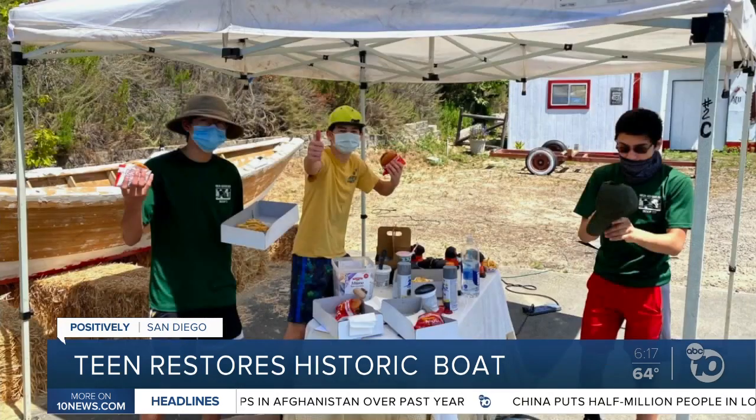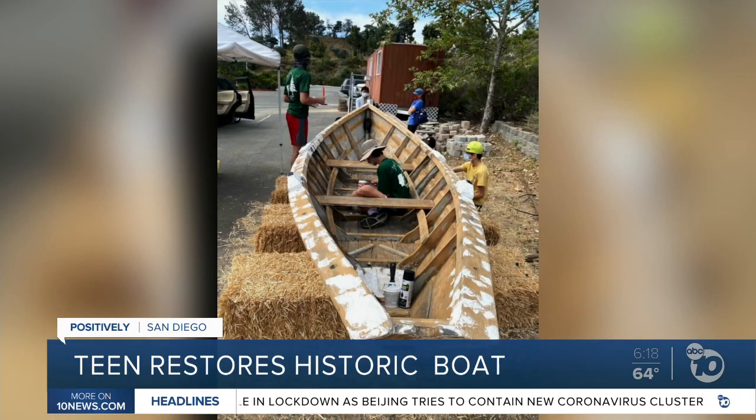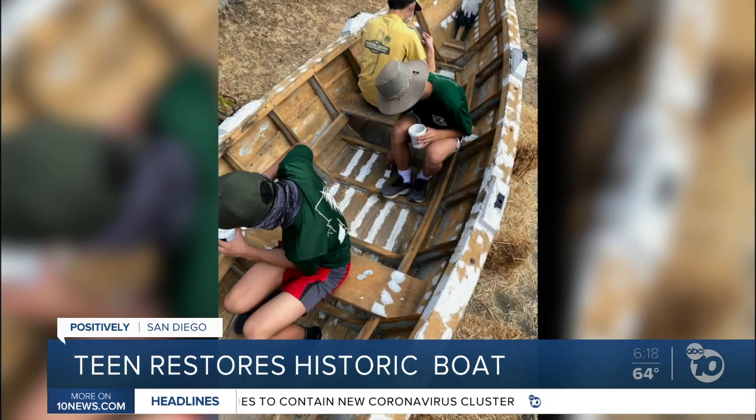Due to COVID-19, we had to continue practicing social distancing. I could only have three scouts working at a time, and everybody had to wear a mask. As for the boat, there were long cracks running down the sides, there was rust everywhere, there was rotting wood. Wood filler had to be placed inside the large cracks, and Ethan and his troop had to be cautious of the peeling paint — it's such an old boat.